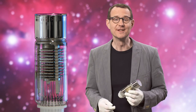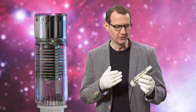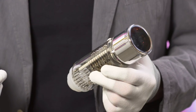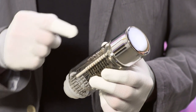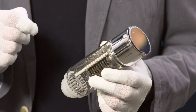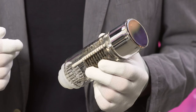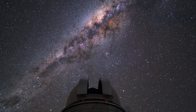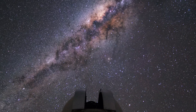As technology progressed, eventually electronics entered the picture. Photomultiplier vacuum tubes became available in the 1930s. They convert an incoming photon into an electron, which is then repeatedly multiplied in order to generate an easily measurable electrical current. Photomultipliers had a sensitivity that was about ten times greater than that of photographic plates.